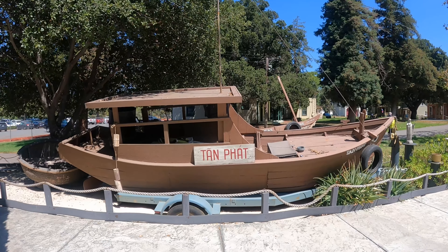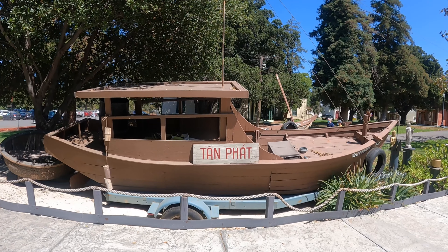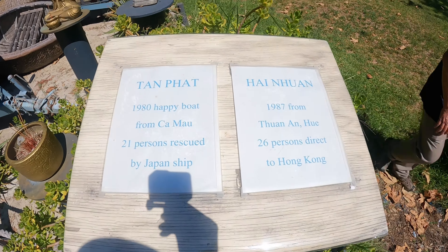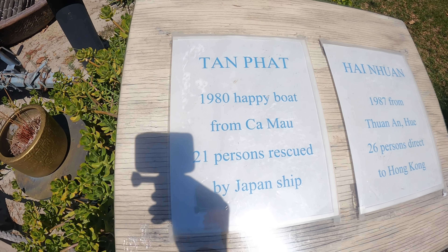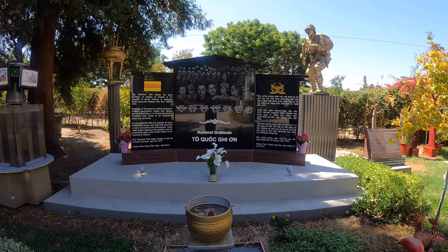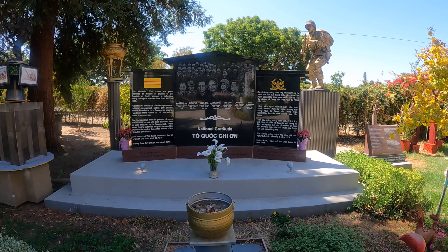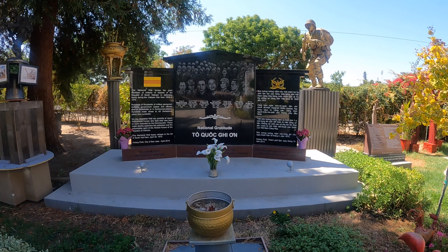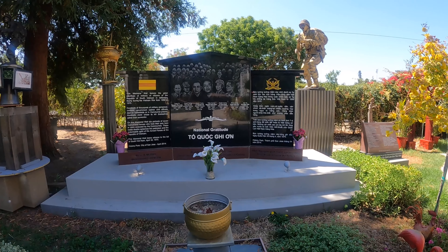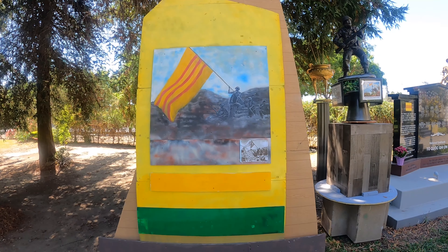This boat is actually what got me very interested in checking this place out when I was Googling the Vietnamese Museum. It was one of the highlights of the vicinity, and it reminds me so much of the boat my parents described. The thing you'll notice when you arrive at the museum is that there are quite a lot of memorials dedicated to the South Vietnamese Army. This one in particular highlights some of the seven soldiers that gave their lives during the fall of Saigon.